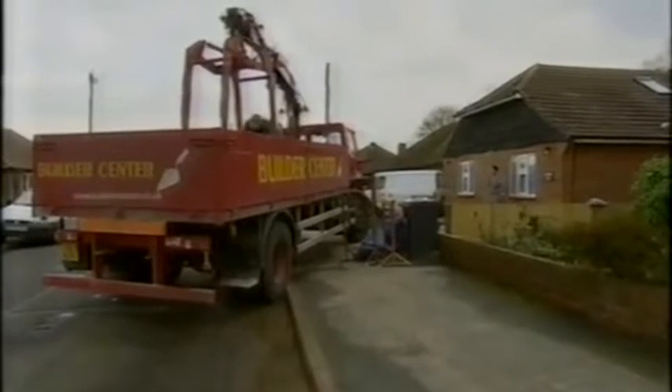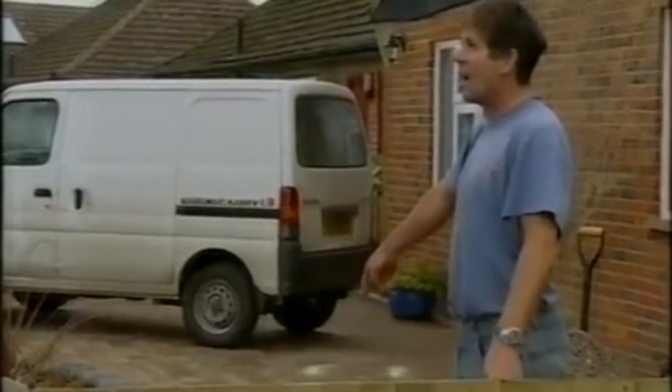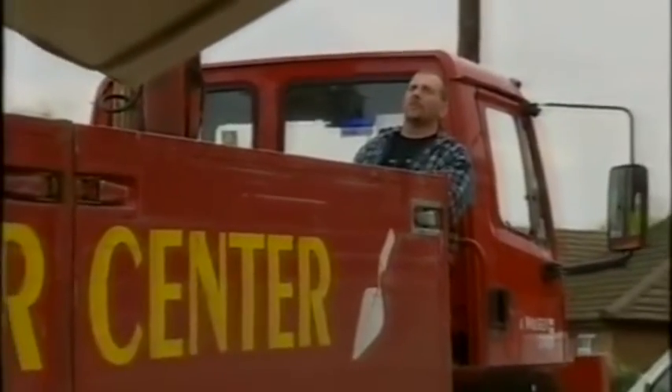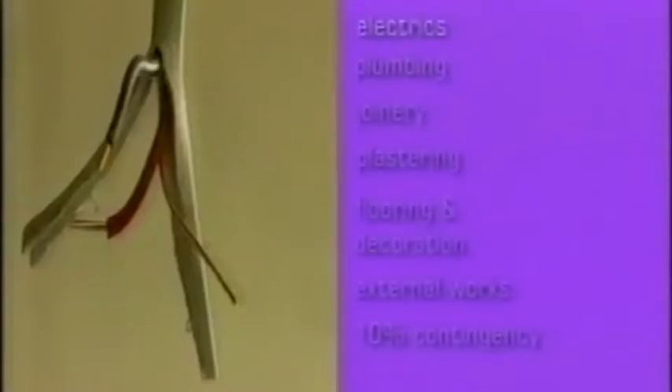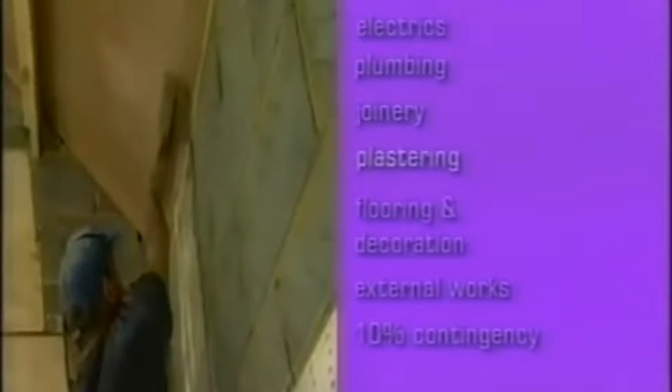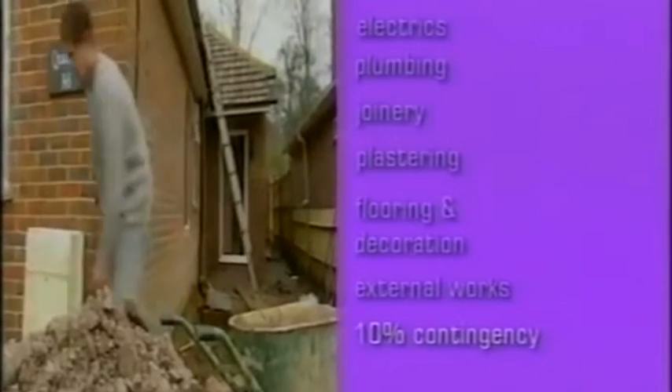This is what he should be doing — a plan to follow. Add up the work needed in the following areas: electrics, plumbing, joinery, plastering, flooring, decoration, and external works. Add up that lot and put on 10% for contingencies — in my experience, you'll need it. If you don't have that kind of cash available, juggle the figures from one area to the next and decide what you can afford.